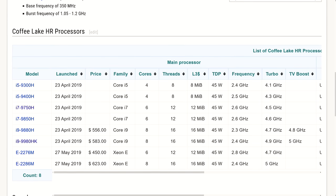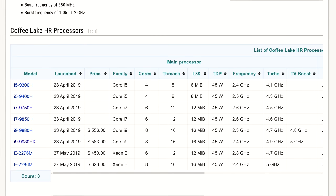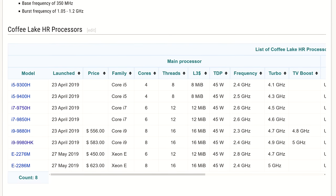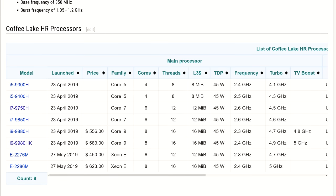Around the same time in late April, Intel also launched their 9th gen mobile CPUs. Although the i5-9300H and i7-9750H weren't offering much extra compared to the 8th gen, this did move the i9 options up to 8 cores and 16 threads.